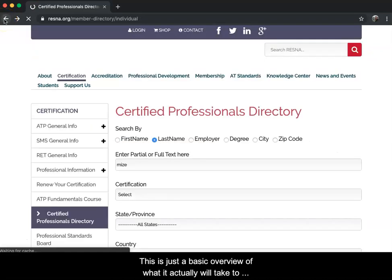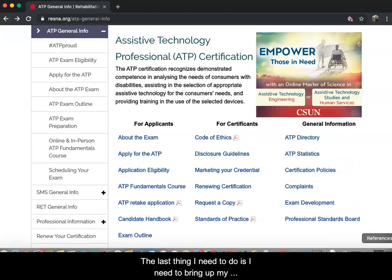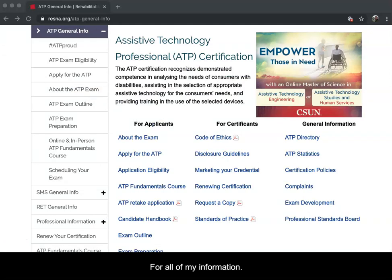This is a basic overview of what it will take to sit for the exam for Assistive Technology Professional certification. Not anybody can do it - it's in high demand, and there is currently a shortage to the point where they have assistive technology candidates, meaning people working in the field who are working towards it. The reference I used was strictly the RESNA website. Thank you for listening and I hope everybody enjoyed this presentation.